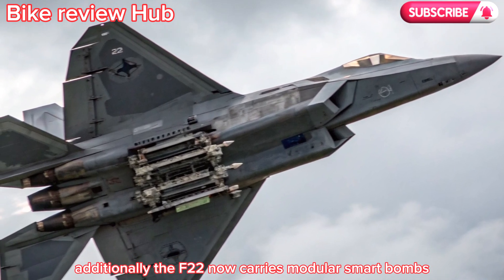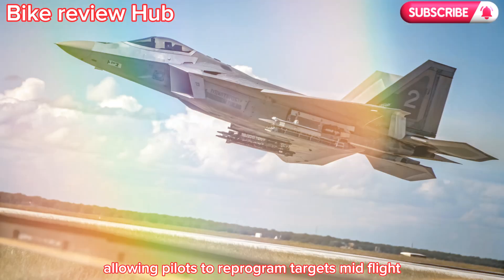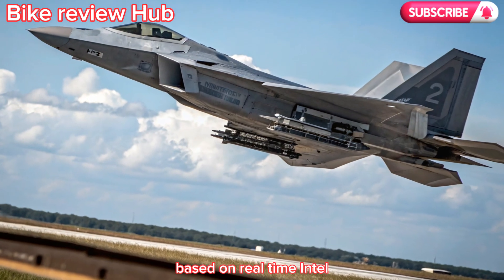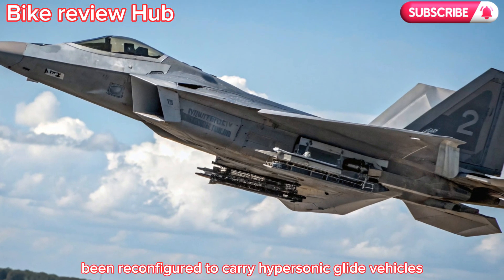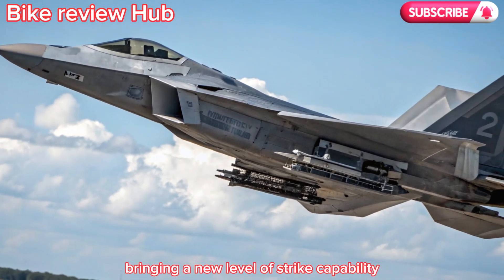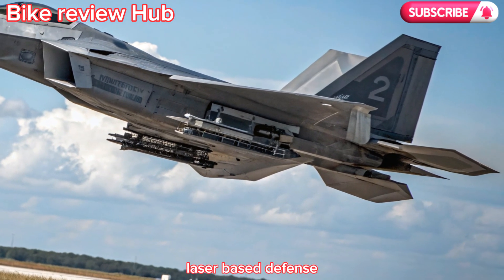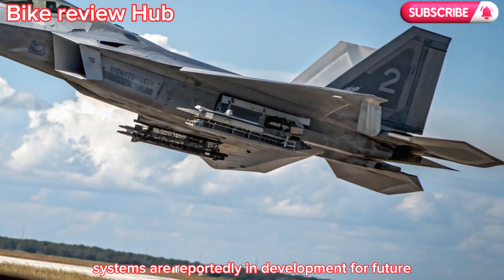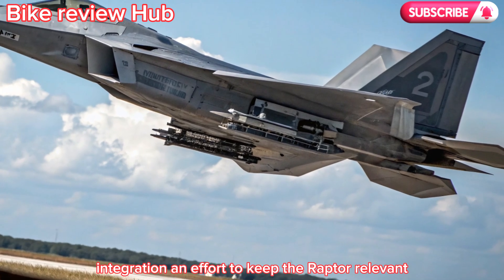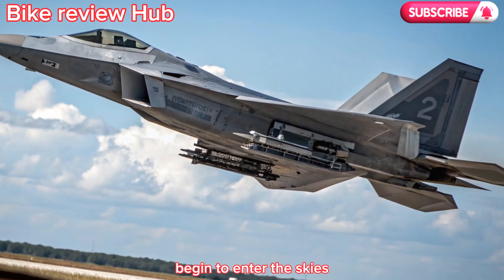Additionally, the F-22 now carries modular smart bombs, allowing pilots to reprogram targets mid-flight based on real-time intel. The weapons bay has also been reconfigured to carry hypersonic glide vehicles in limited numbers, bringing a new level of strike capability against high-value targets. Laser-based defense systems are reportedly in development for future integration, to keep the Raptor relevant even as sixth-generation fighters begin to enter the skies.